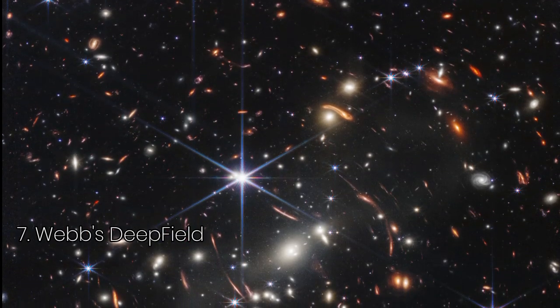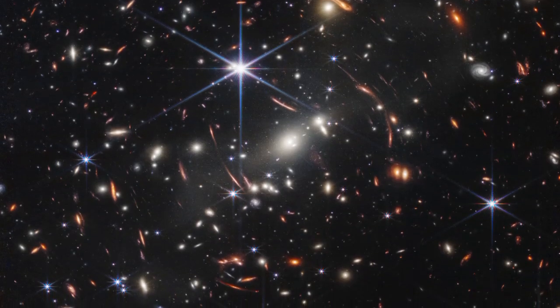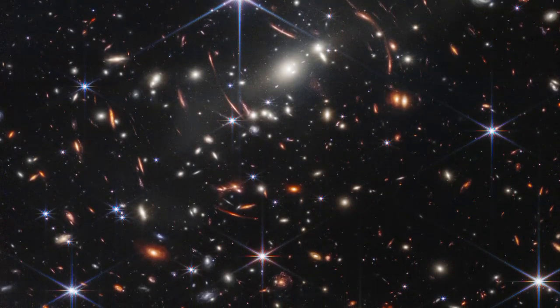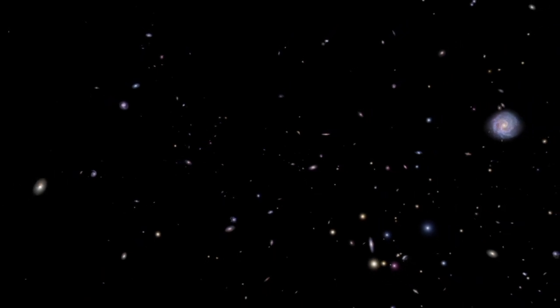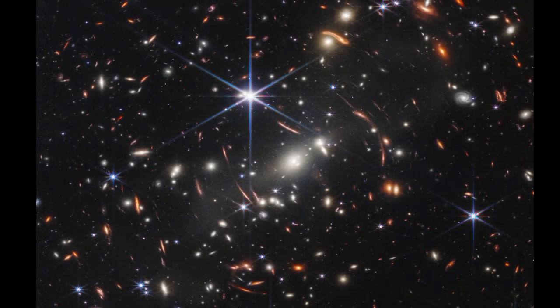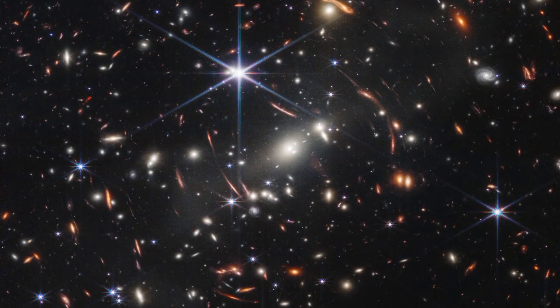On July 11, 2022, NASA revealed Webb's first deep field — a stunning image capturing light that traveled over 13 billion years to reach us. The image focuses on SMACS 0723, a galaxy cluster 4.6 billion light-years away. Acting as a natural magnifying glass, its gravity bends light from even more distant galaxies, a phenomenon called gravitational lensing.